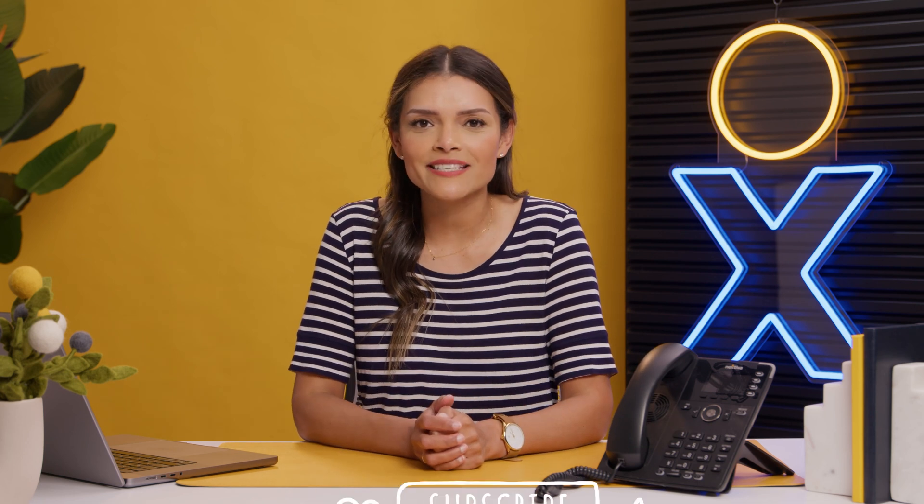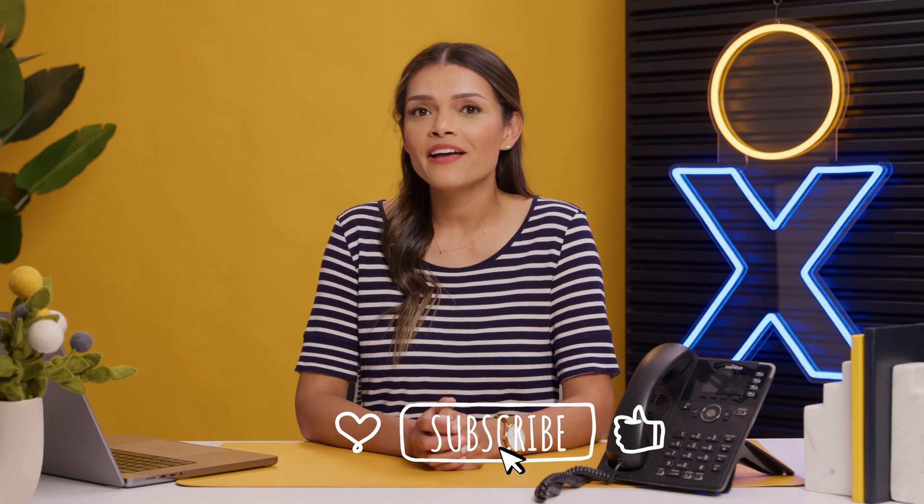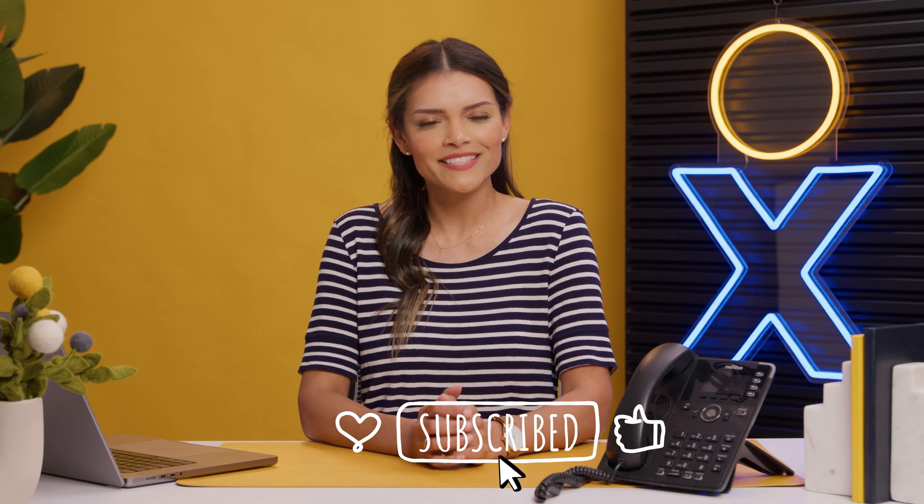Want to learn more? Dive deeper via the link in our description. Have another customer experience question? Ask in the comments. And as always, like, subscribe, and stay tuned for the next vlog powered by amazing service. Until next time.